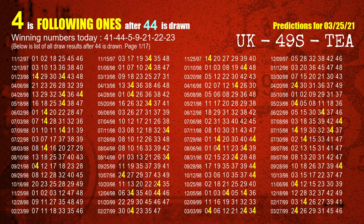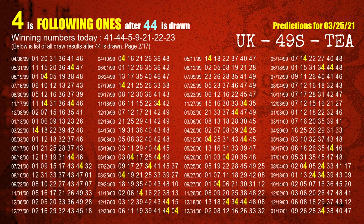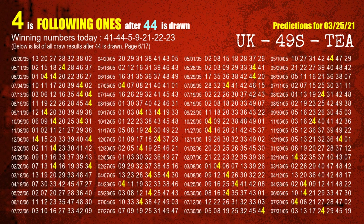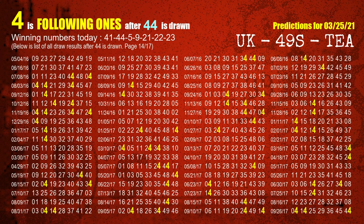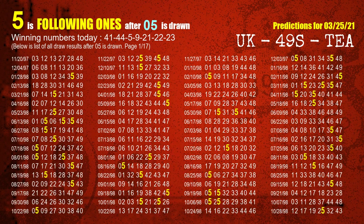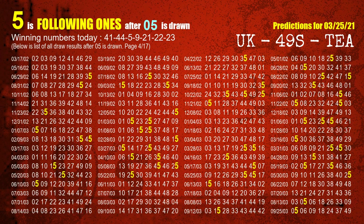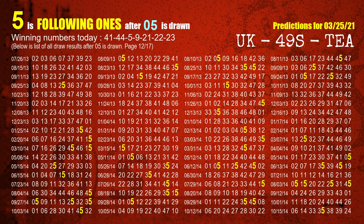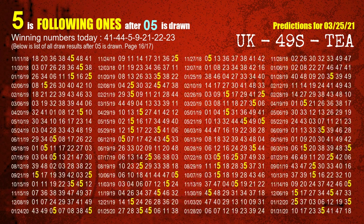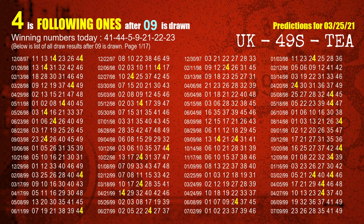The second winning number is 44. The most frequently following units digit is 4 when 44 is the winning number in last draw. The third winning number is 05. The most frequently following units digit is 5 when 05 is the winning number in last draw. The fourth winning number is 09. The most frequently following units digit is 4 when 09 is the winning number in last draw.